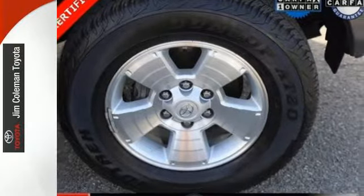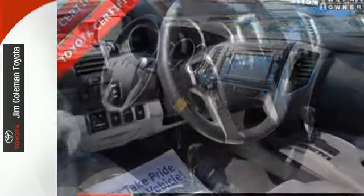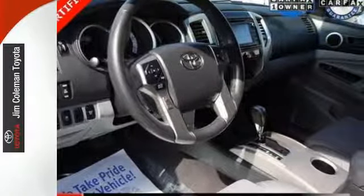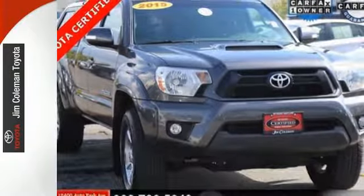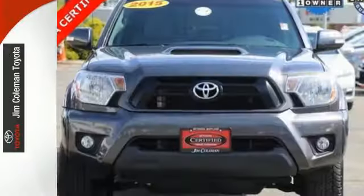The multi-function steering wheel and in-tune audio with touchscreen display make the interior a nice place to be. The fiber-reinforced, sheet-molded composite bed is made to withstand the toughest of tasks. You'll also feel safe behind the wheel with the Star Safety System. This Tacoma is ready for action.